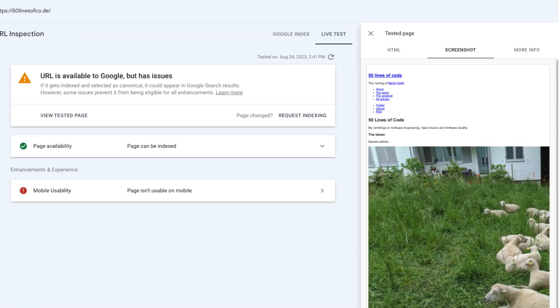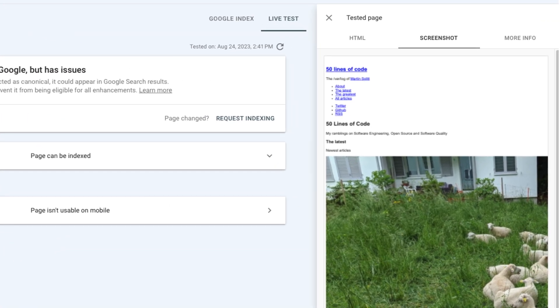So, should you use only the screenshot in Google Search Console to find out if Google Search sees your content? Nope. It's just a convenience feature, and the more important thing to look at is the rendered HTML, because that is what Google Search uses to index the page content.